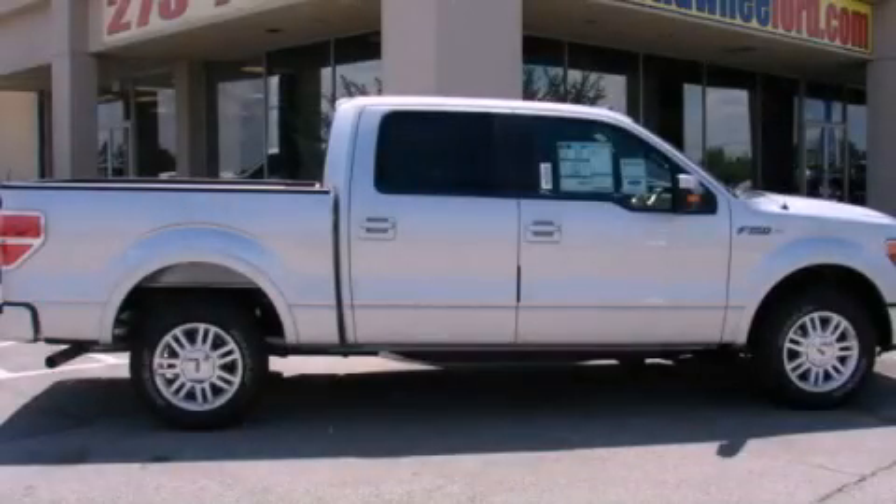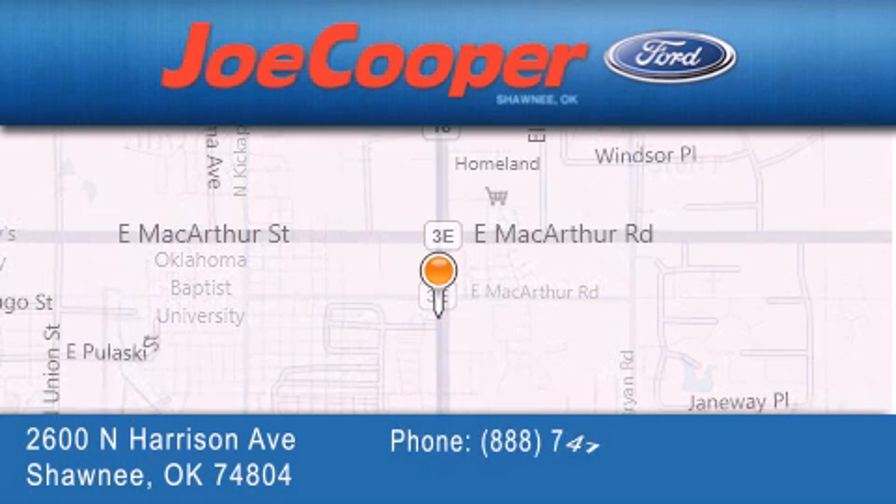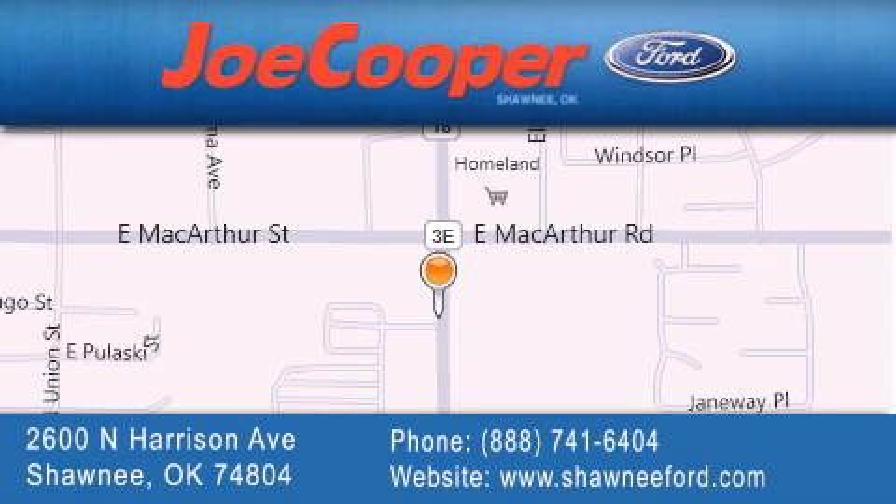This automobile won't last long at this price. Call and arrange a test drive now. Joe Cooper Ford Shawnee is located at 2600 North Harrison Avenue in Shawnee. Our goal is to exceed all of your expectations to ensure that you'll return for future visits.